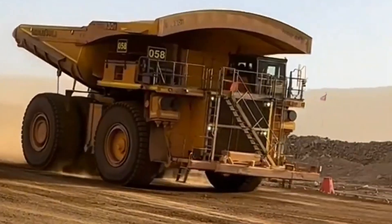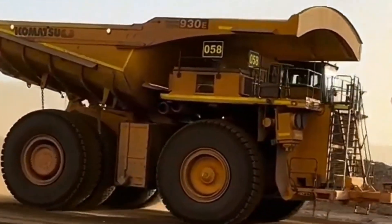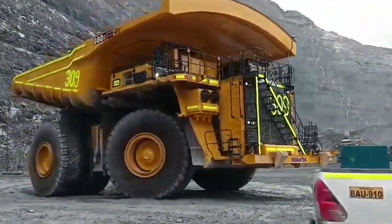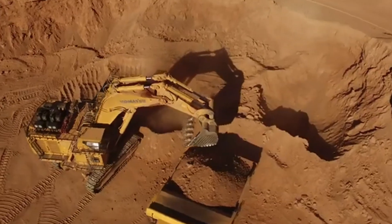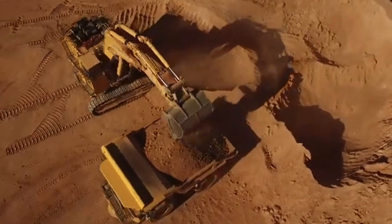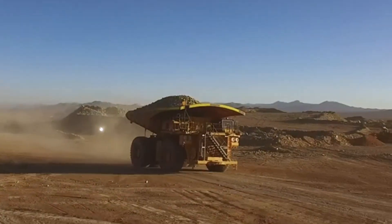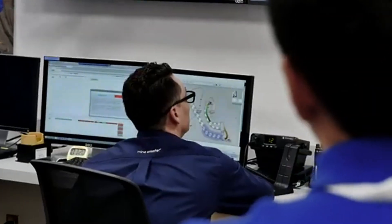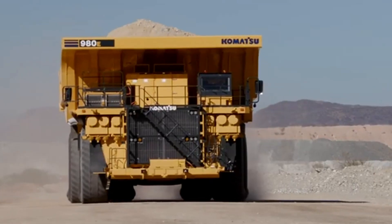The Komatsu 980E-5 stands as a behemoth in the world of mining machinery. Known for both its sheer size and efficiency, this truck is engineered to operate in some of the harshest mining environments across the globe. Despite its size, it remains fuel efficient, helping mining companies optimize performance while managing operational costs.